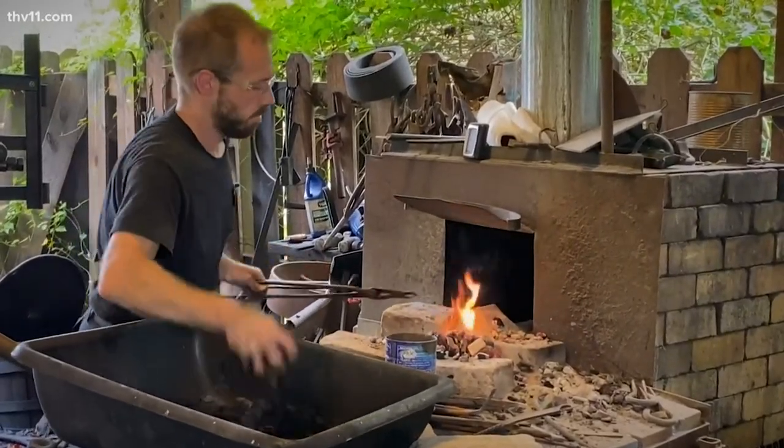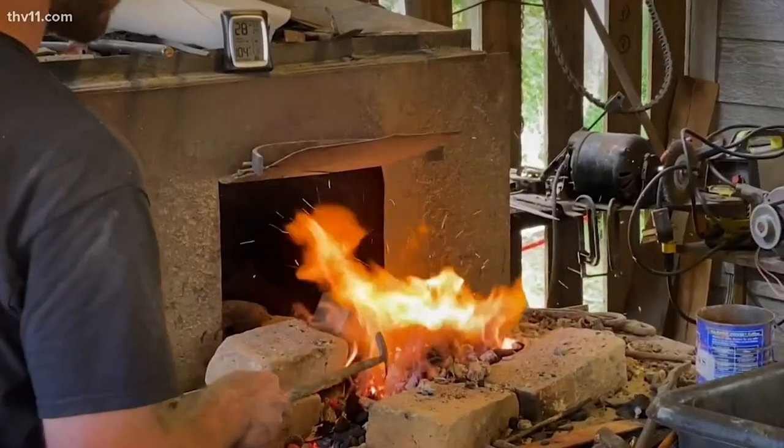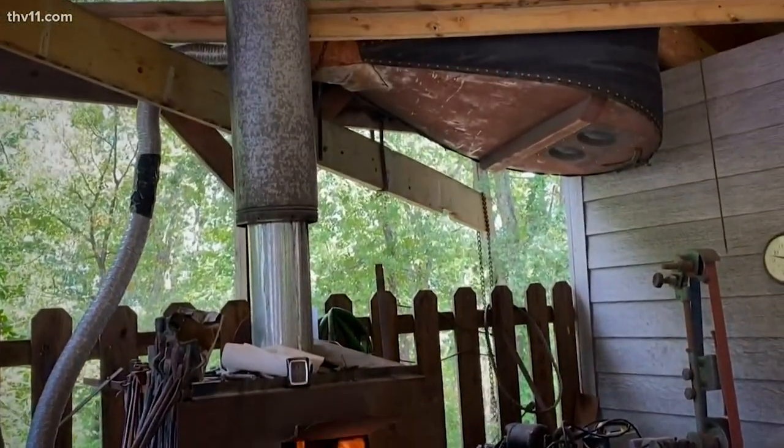All of our crafters are artisans in their own right. Sam makes some wonderful items. It's not just demonstrating how things were done in the old days — we're going to make something that's useful and artistic for your home today. I've seen a lot of bellows in my day and that's a big one.